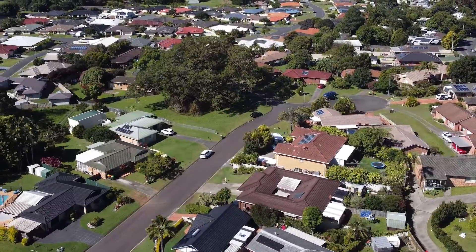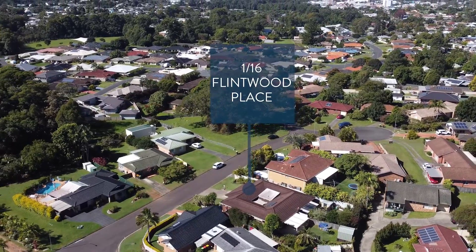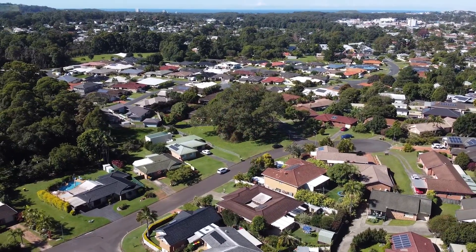Hi, I'm Sandy Robbins from Nolan Partners, and welcome to number 1/16 Flintwood Place, Coffs Harbour. If you're looking to simplify your life and downsize, you're starting out, or perhaps just wanting to add to your investment portfolio, then this property just could be the one. You will be impressed by the presentation as well as the size of this surprisingly private and well-located three-bedroom villa.